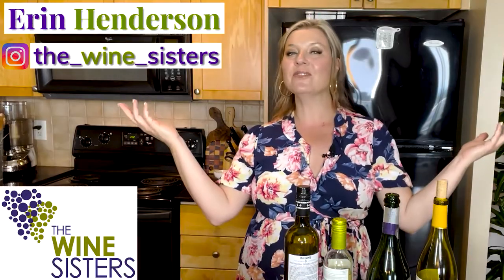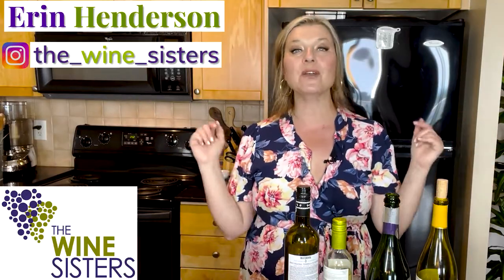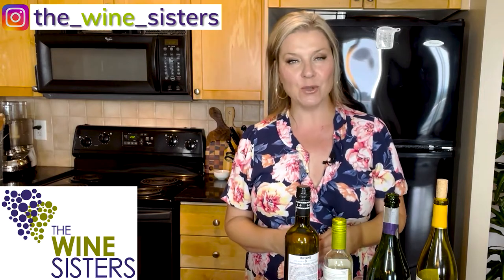Hello, wine lovers. I'm Erin from The Wine Sisters, and welcome to our channel, where every week we show you how to eat, drink, and entertain like a pro.